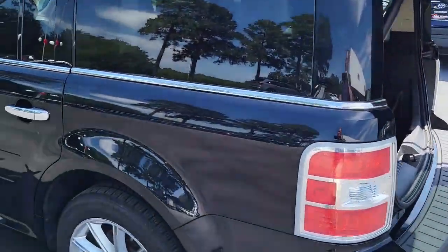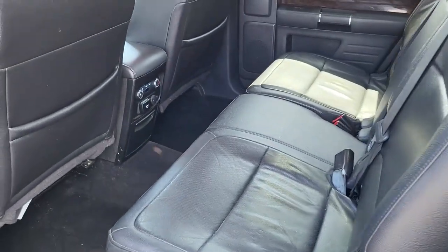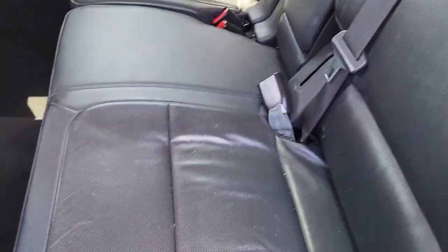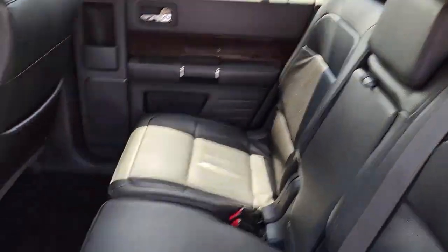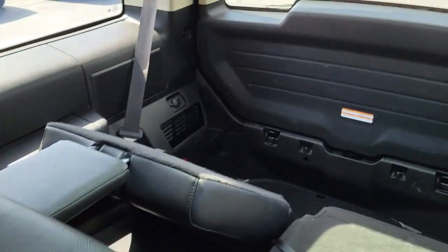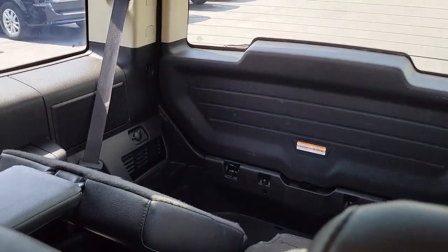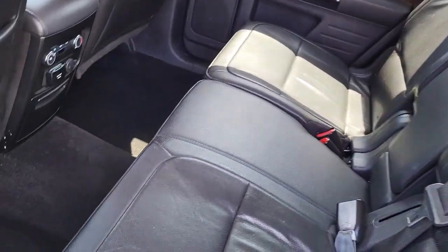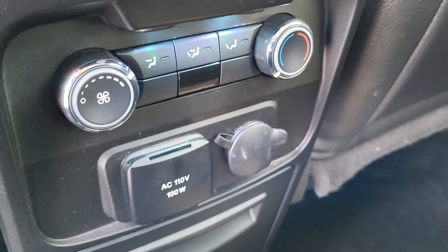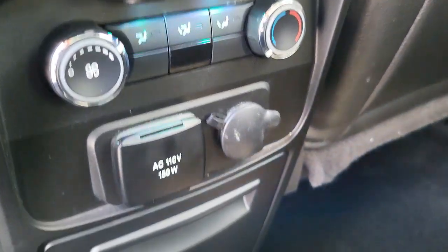Coming back here to the back, as you can see it's a black interior with leather material — very luxurious and very nice. Plenty of legroom for all your passengers. Here's a view of the third row when it's up, and it has an outlet right here as well as controls for the rear air conditioning.